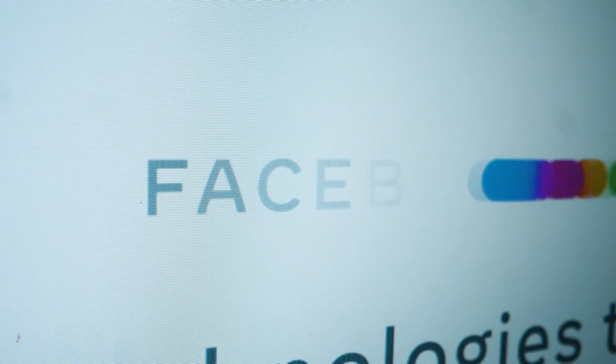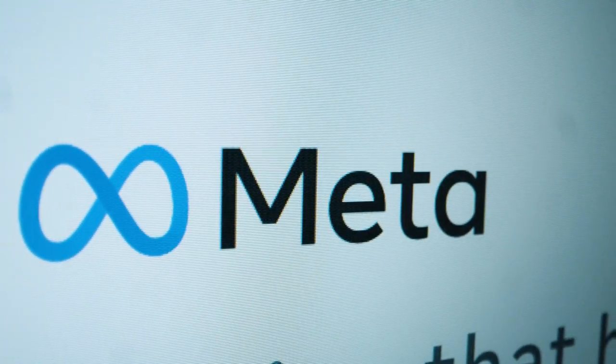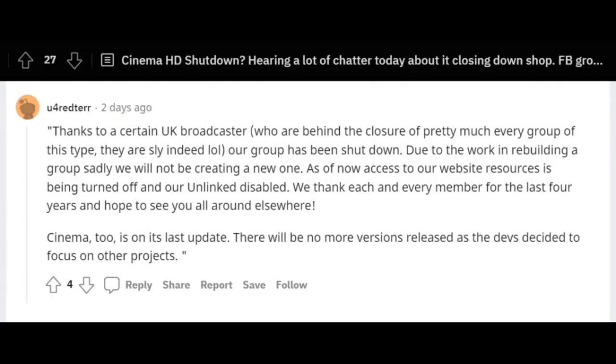However, it appears that the application is being terminated. Its Facebook group has already been deleted, and according to Reddit posts, the reason for that is thanks to a certain UK broadcaster who are behind the closure of pretty much every group of this type. Our group has been shut down. Due to work in rebuilding a group, sadly, we will not be creating a new one. As of now, access to our website resources is being turned off, and our unlinked is disabled. We thank each and every member for the last four years and hope to see you all around elsewhere.